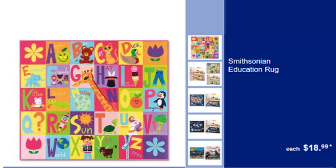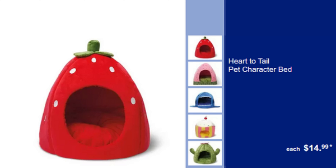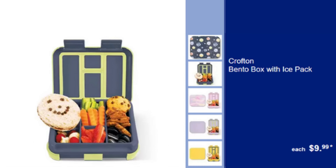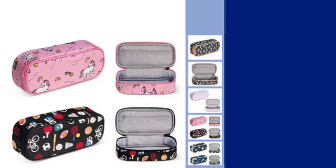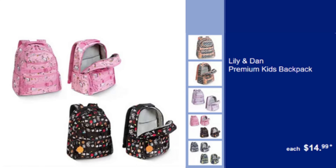Heart to Tail Pet Character Bed — Comfortable & Cute Pet Bed, $14.99. Croft & Bento Box with Ice Pack — Ideal for Keeping Lunches Fresh, Includes Ice Pack, $9.99. Lillian Dan Insulated Lunch Bag — Keeps Food Fresh, Perfect for School Lunches, $8.99. Lillian Dan Pencil Case — Durable & Spacious, Ideal for School Supplies, $5.99.